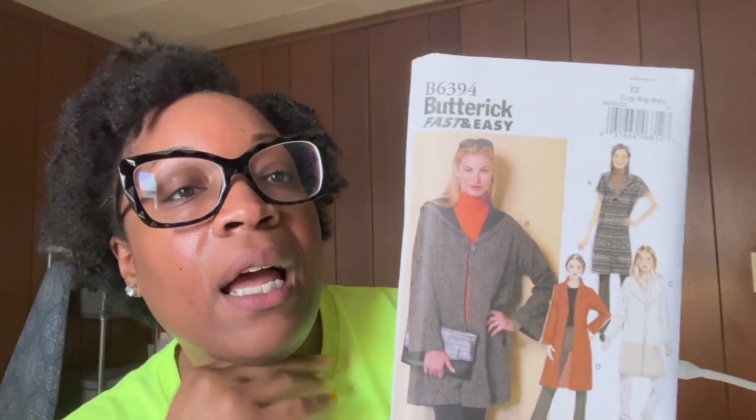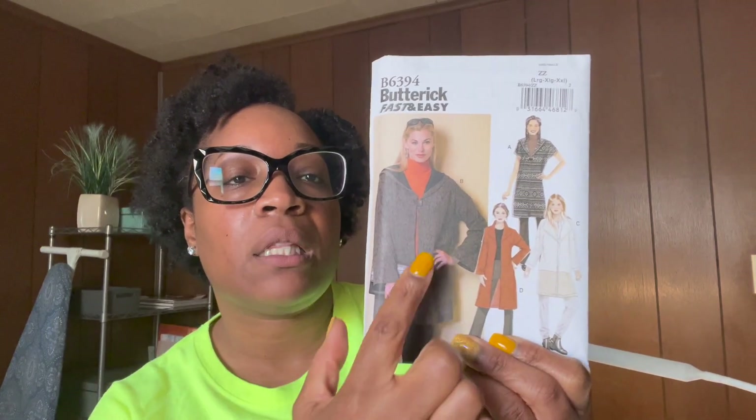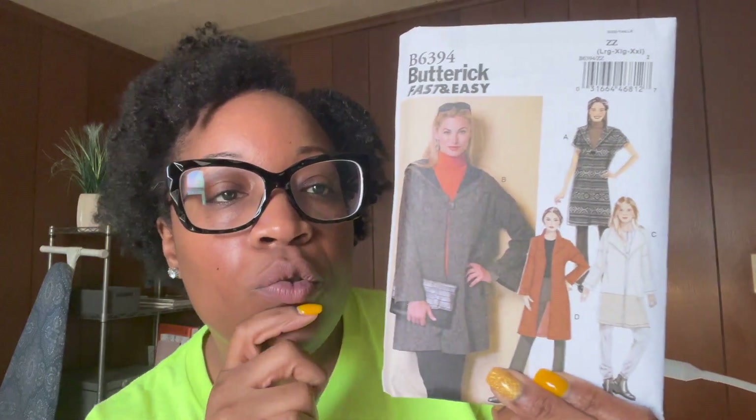I'm already thinking about fall — I tend to think ahead. I got this fast and easy unlined coat with sleeve variations; some views have a collar and some have a hood. I thought it was really nice and cute.